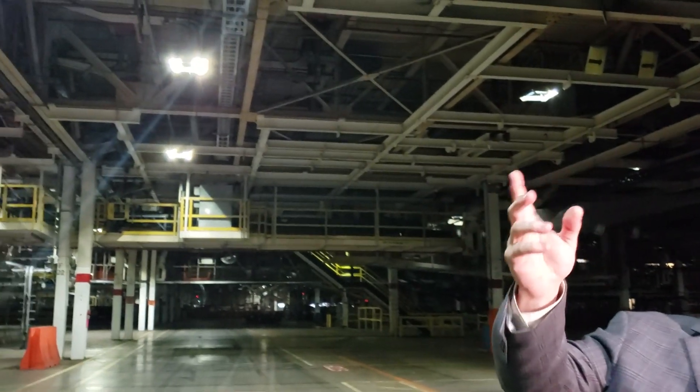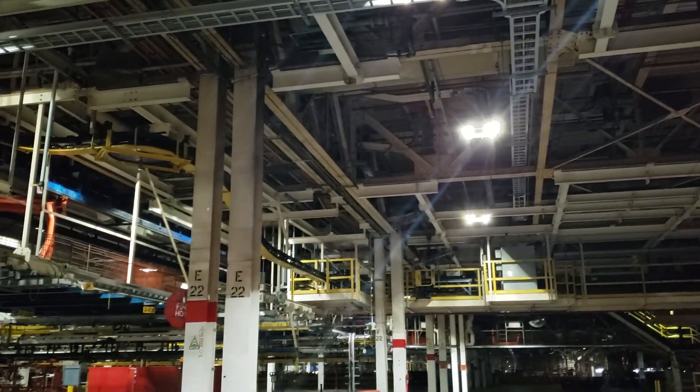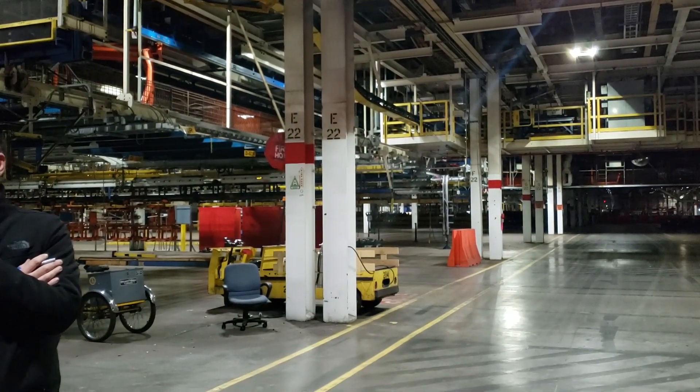What you're not seeing here is that this is one of the bigger parts of the building. Above this is another story — over half of this has a second floor. That's where we'll be looking to renovate. It had an old paint shop up there, so we'll be renovating that and turning it into a new battery line and a hub motor line. Those will be new facilities.